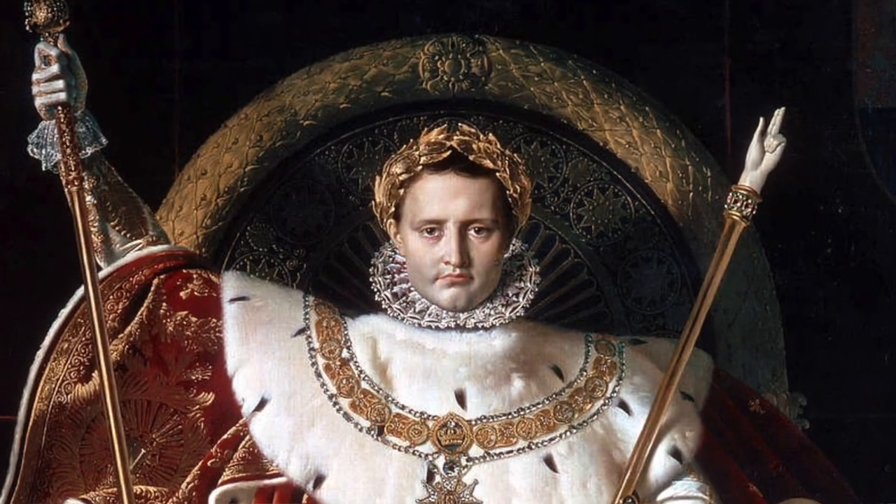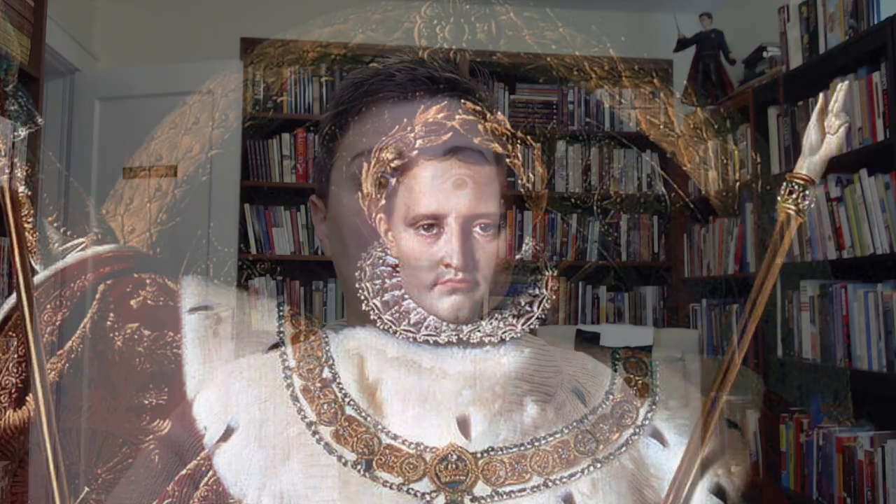If an artist could draw realistically, why wouldn't they? And maybe somebody understands Picasso, but Pollock or Rothko or Klein? Well, that seems a step too far. Here's where McLeod steps in.